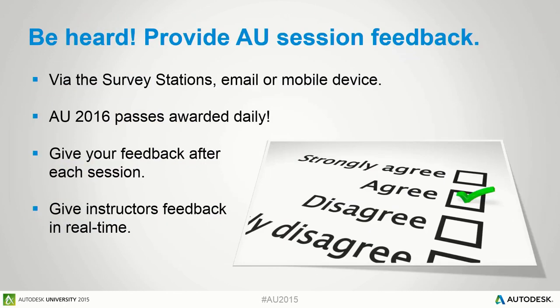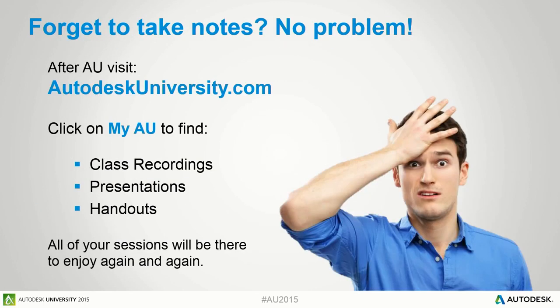This session is being recorded and available on the AU website. Without further ado, I'll hand over to Gordon for the software demonstration.